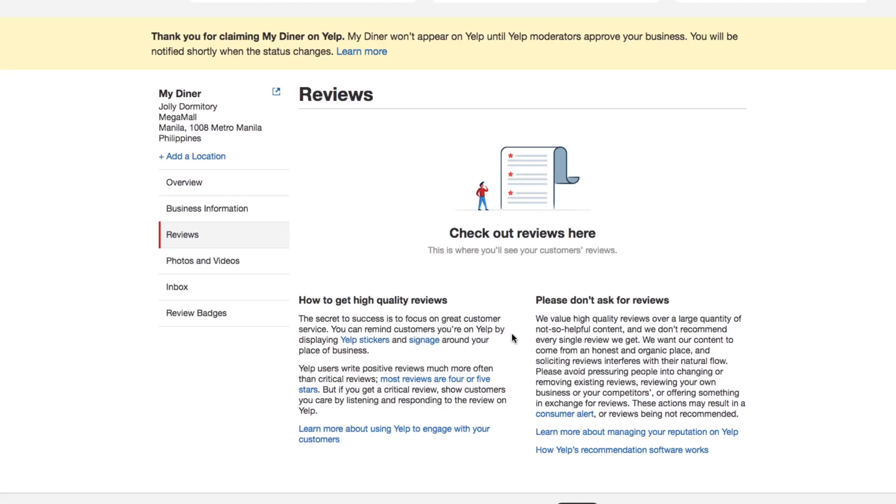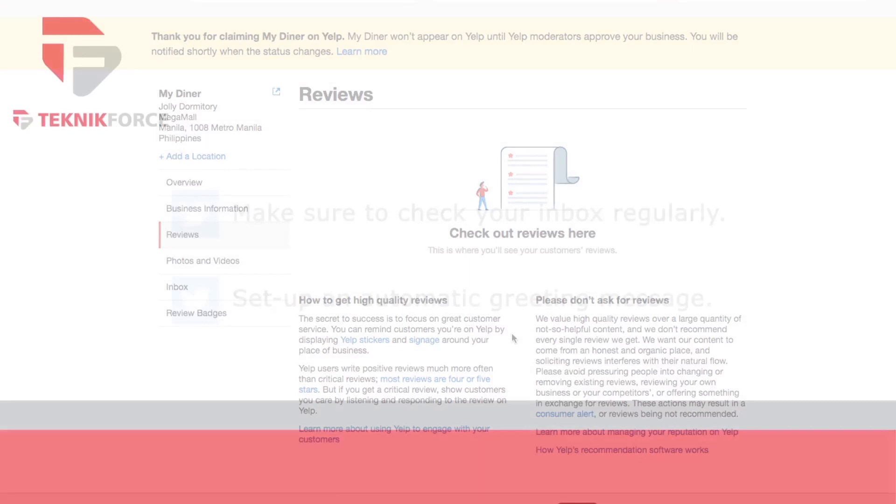Expect negative reviews because it happens, but it's not the end of your business profile. If you get a negative review, don't get defensive and start arguing with the customer. Accept the negative review, but make sure that you answer it. Try to figure out the issue and work towards resolving it.